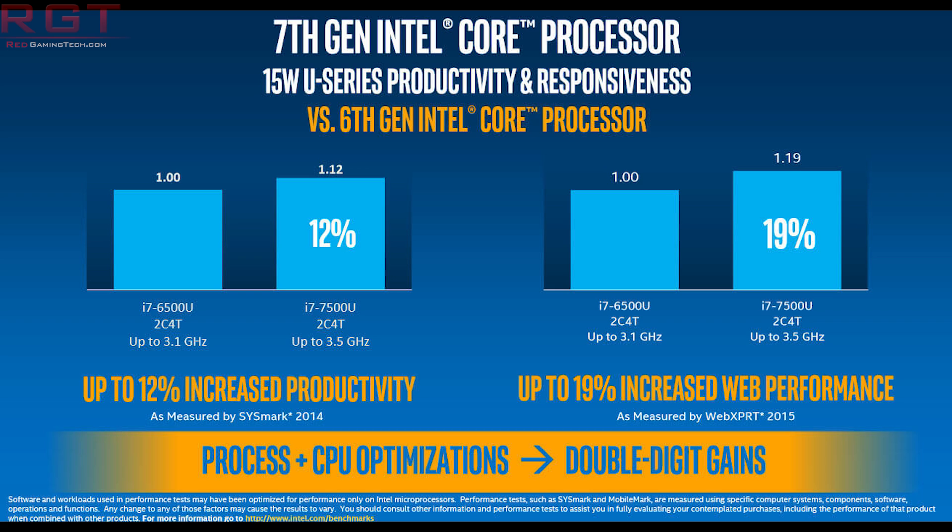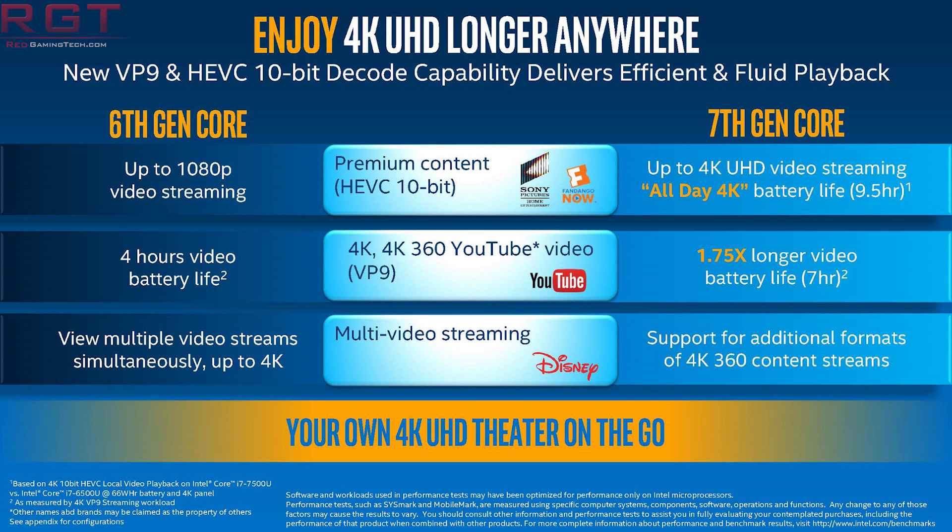Speaking of power, it's quite interesting to note that there is going to be 112 watts for Kaby Lake X and 160 watts for Sky Lake X. All of the i9s are going to be Sky Lake X, whereas Kaby Lake X is going to be relegated squarely and purely to four-core models.